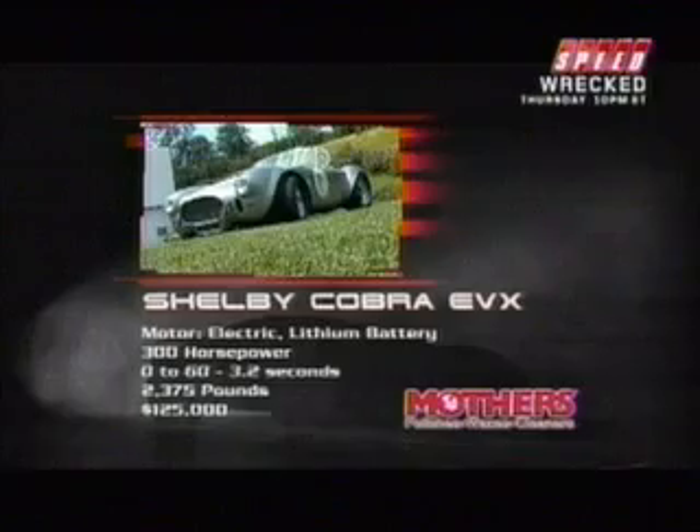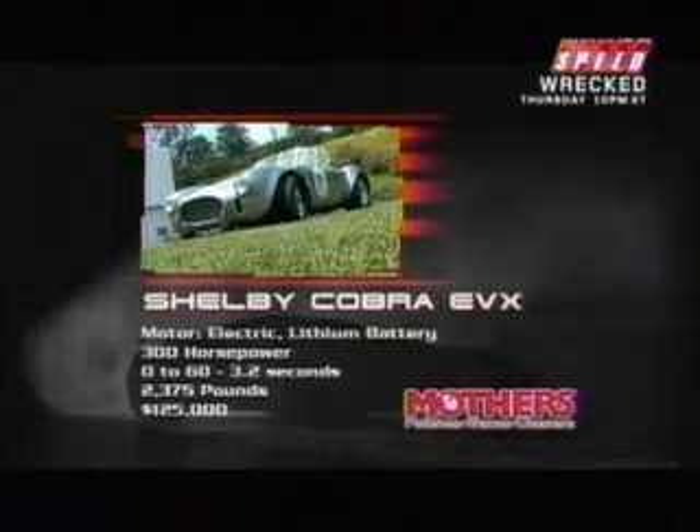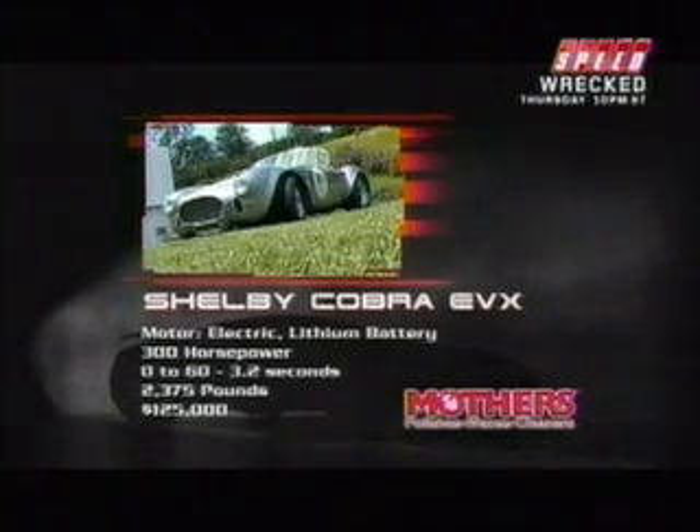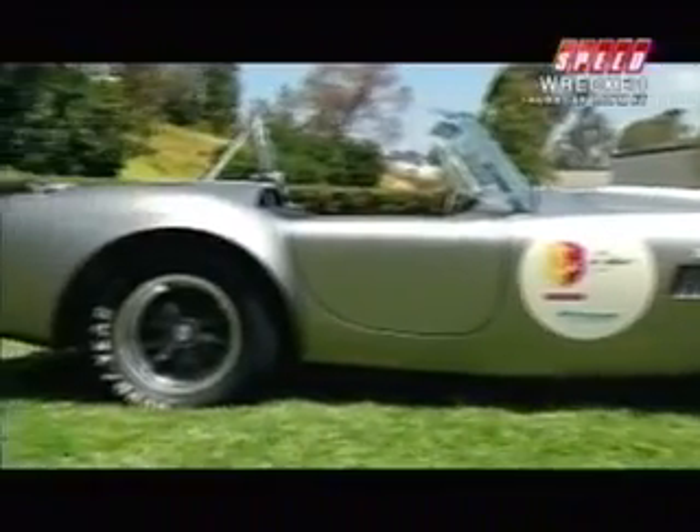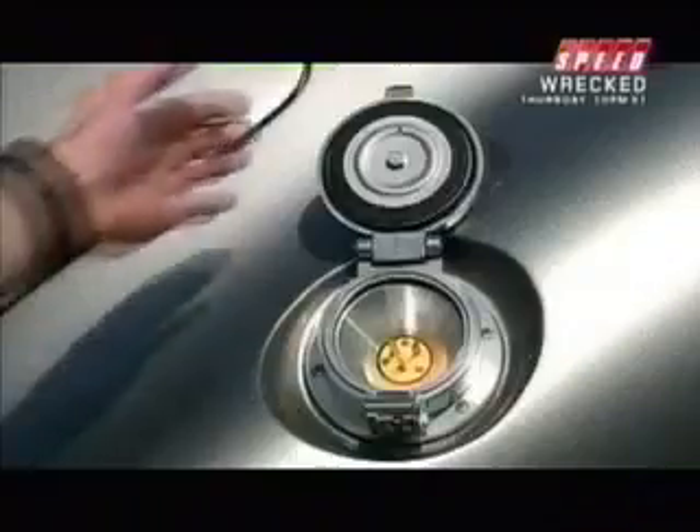Looking at the specs for the HST Shelby Cobra EVX: it has a top speed of 150 miles an hour. Fully charged, the car has a range of 120 miles and sells for $125,000.